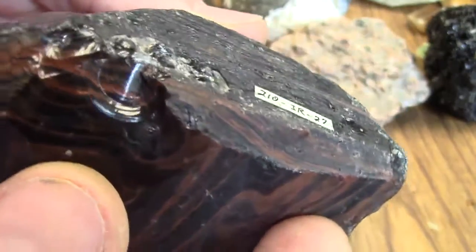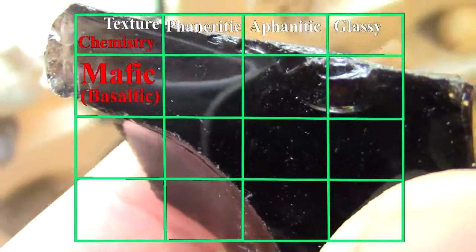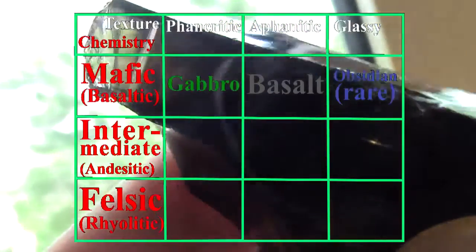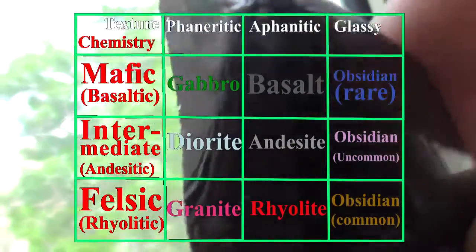To jump the gun a bit, we will find that the lower viscosity ultramafic, mafic, and intermediate lavas allow the atoms to migrate into crystal lattices much easier, so we won't generally see the glassy rocks in these boxes. As we progress from ultramafic to felsic, we will have to wait to meet glassy rocks at the end of today's episode.